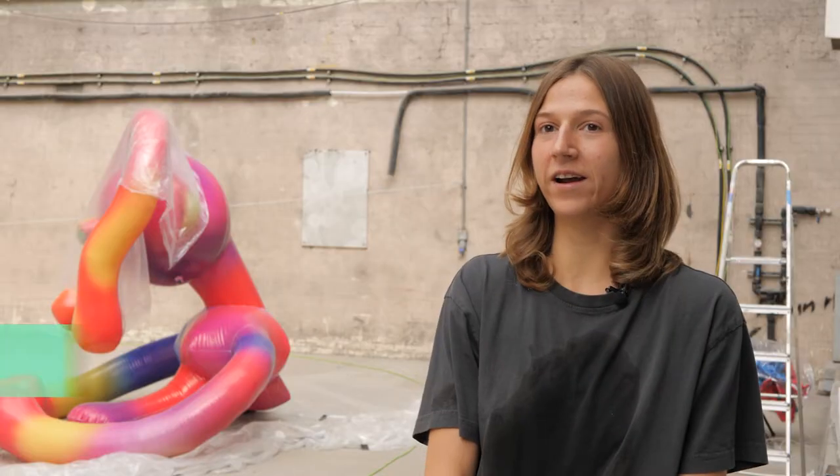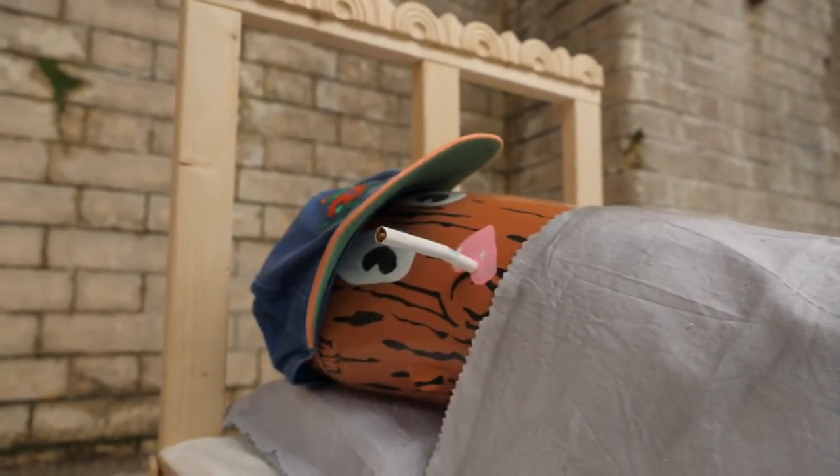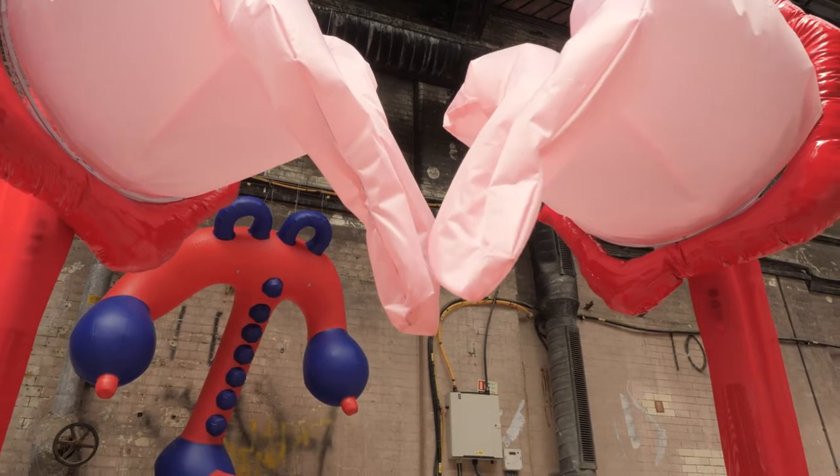The exhibition is called Hot Air and it's an all-inflatable art show — just inflatables. The materiality of it started becoming intriguing. There was something very obviously childish and playful and innocent to it, but then there's also all these latex fetish, sexual undertones.